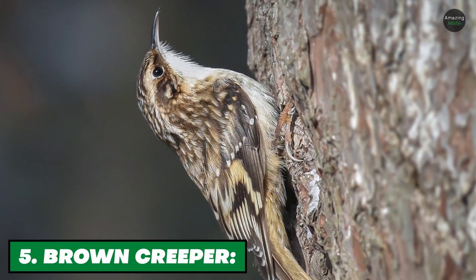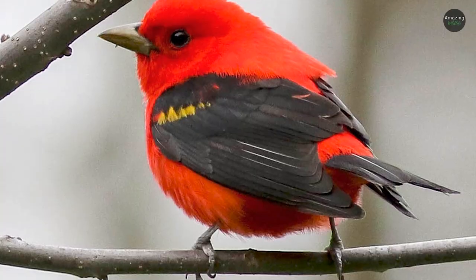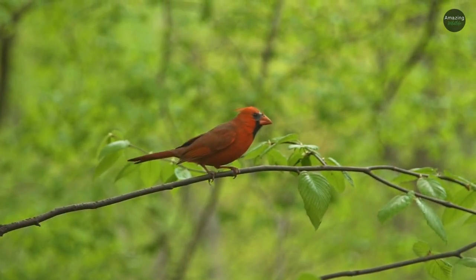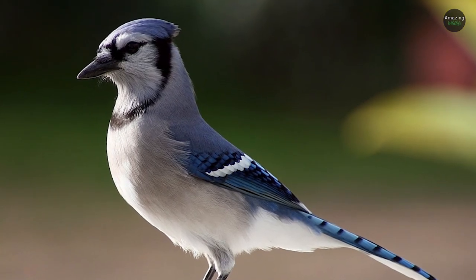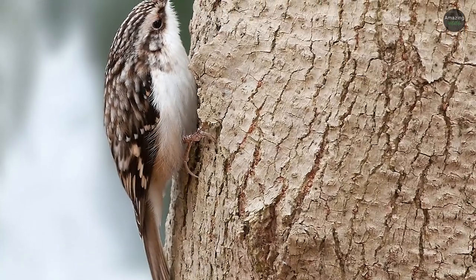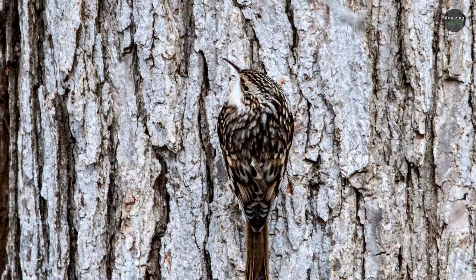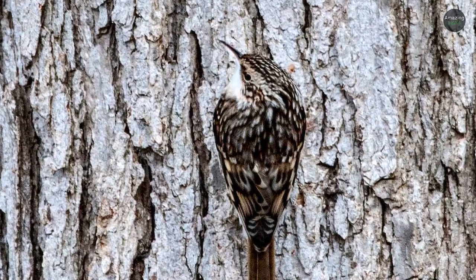Number 5: Brown Creeper. Many songbirds seem designed to stand out — take the scarlet tanager and northern cardinal, both of which are hard to miss with their bright red plumage, or blue jays which are also easy to spot. But not the brown creeper, which blends in almost perfectly with tree bark. These small, sparrow-sized birds have mottled brown backs and heads, allowing them to remain unseen while traveling up and down tree trunks looking for insects to eat.